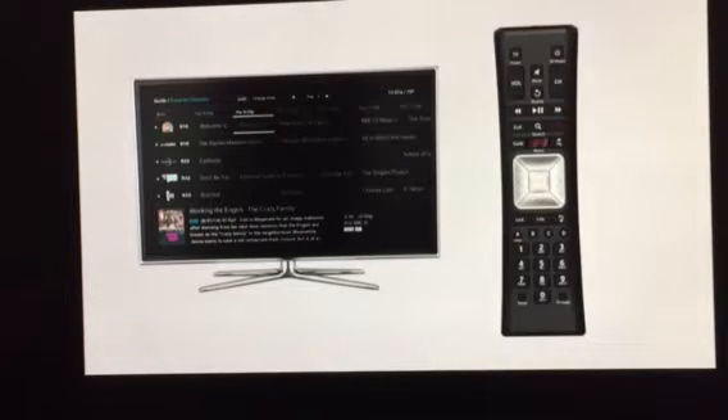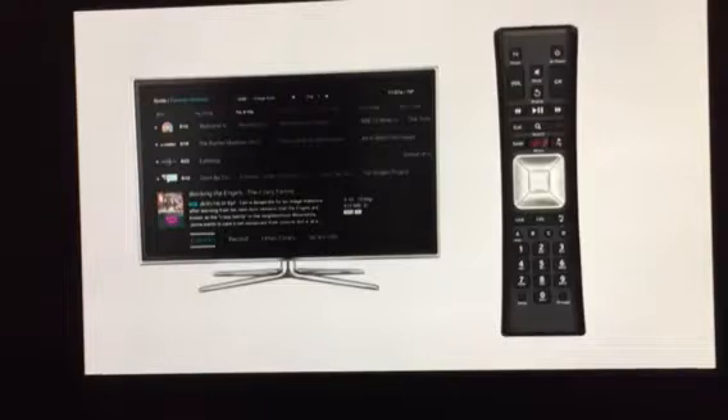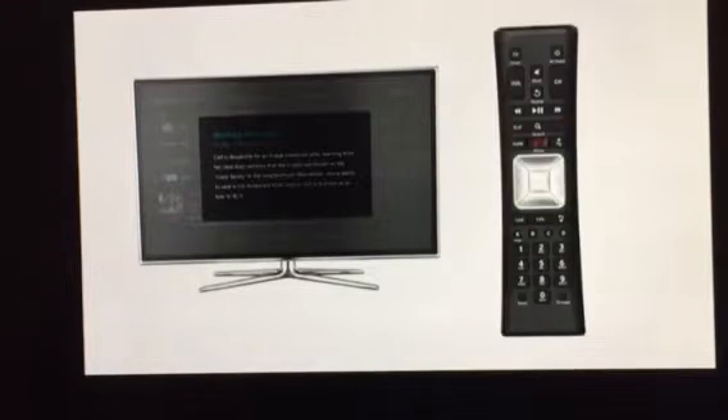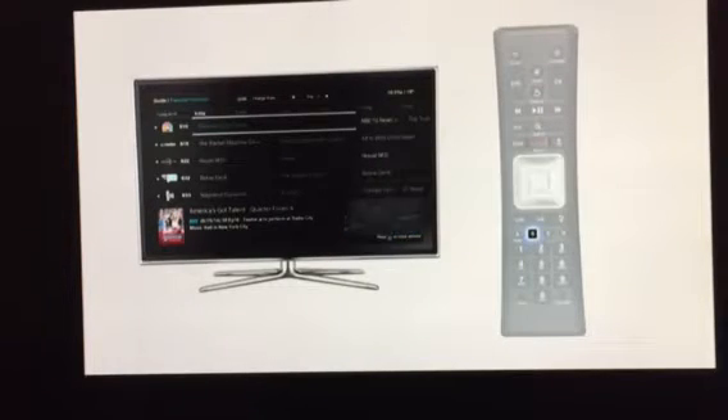Want to know more about a show or movie? Just press the info button on your remote to bring up options, and press info again to see the full description. While browsing the guide, press the B button on your remote to see a video window of the show you're watching.